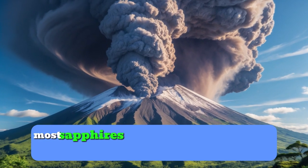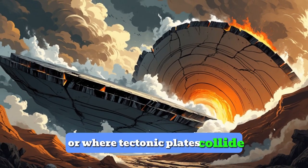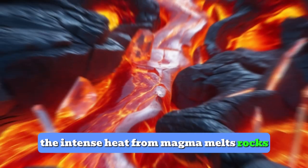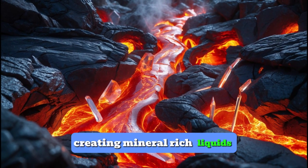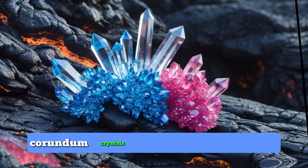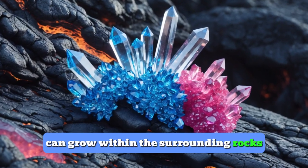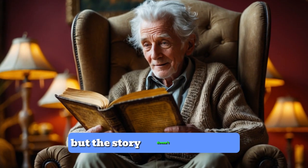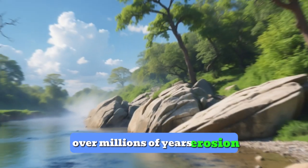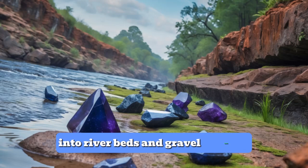Most sapphires form in areas with volcanic activity, or where tectonic plates collide. The intense heat from magma melts rocks, creating mineral-rich liquids. When these liquids cool down, corundum crystals, and eventually sapphires, can grow within the surrounding rocks. But the story doesn't end there.